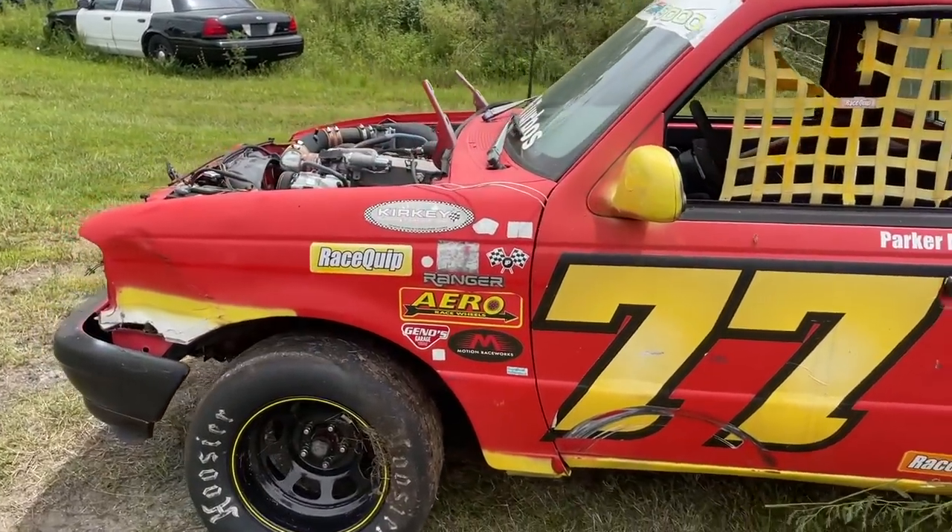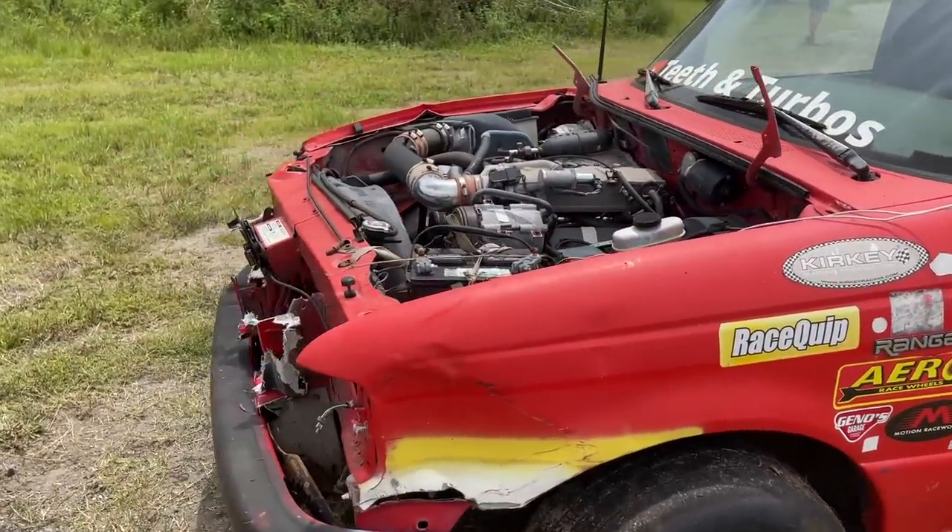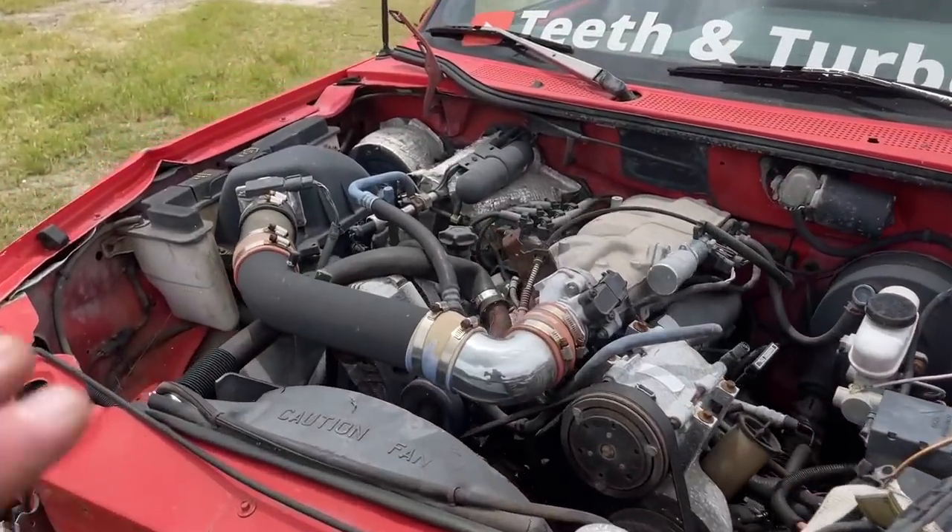This puppy is bone stock other than the sick paint job, but we got some work to do. First of all, we got to figure out what happened.